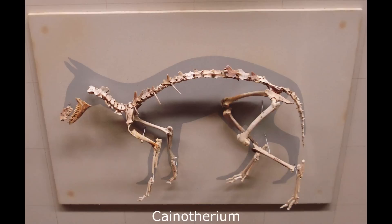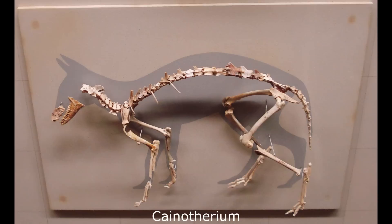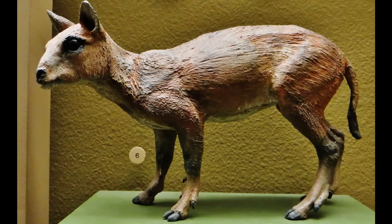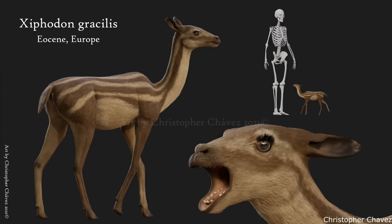Anoplotherium appears to have been capable of standing on its hind legs in order to browse, supported by its long and muscular tail. Living alongside the Anoplotheroids were a closely related and similarly endemic European family of Tylopods, the Cainotheroids. These were small, rabbit-like herbivores with keen senses of smell and hearing, with limbs that suggest they were fast, agile runners. They first appeared during the late Eocene, and persisted in Europe until the middle Miocene, and possibly died out due to competition from other Artiodactyls arriving from Asia, as well as the gradual aridification of their home region during the later Miocene.